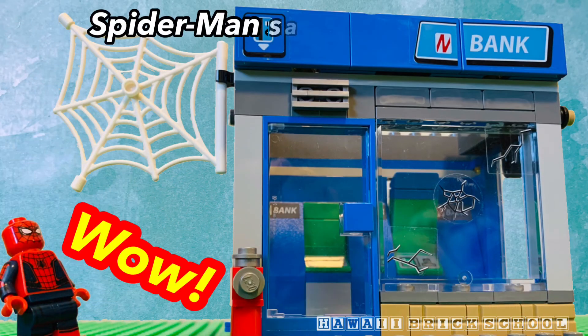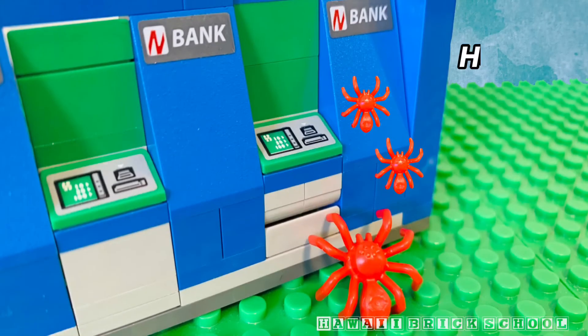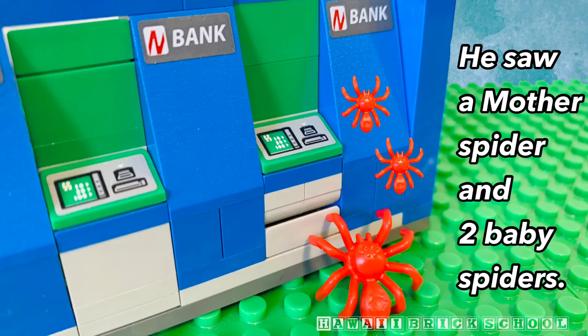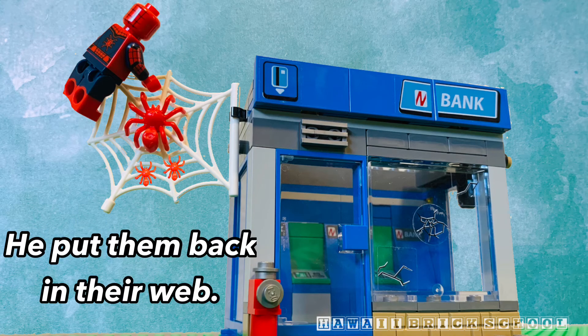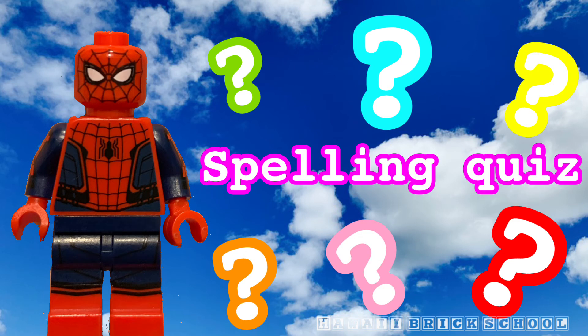Wow, Spider-Man saw a big spider web at the bank. He saw a mother spider and two baby spiders. He put them back in their web. All right, time for a spelling quiz.